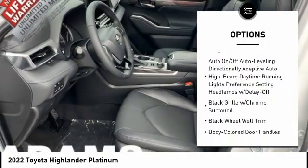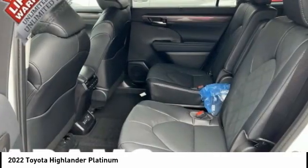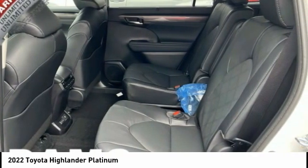Front stabilizer bar, splash guards, ambient lighting, battery saver, body color door handles. Searching for a dependable vehicle that looks great too? You found it, so stop in today.